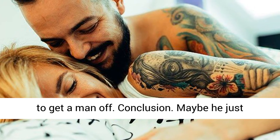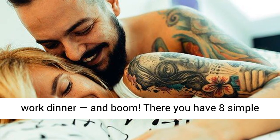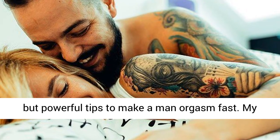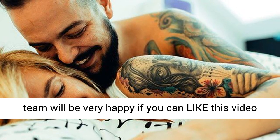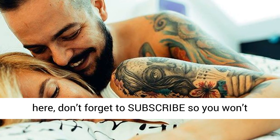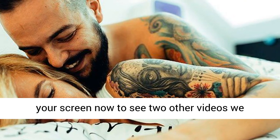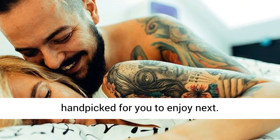Conclusion. Maybe he just finished up a work meeting or is on his way to a work dinner, and boom — there you have 8 simple but powerful tips to make a man orgasm fast. My team will be very happy if you can like this video and share it with your friends. If you are new here, don't forget to subscribe so you won't miss other interesting videos like this. Look at your screen now to see two other videos we handpicked for you to enjoy next.